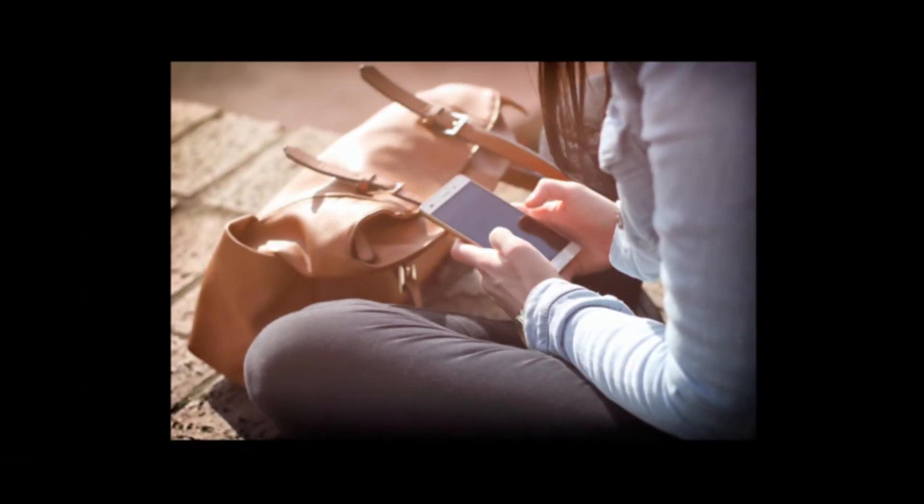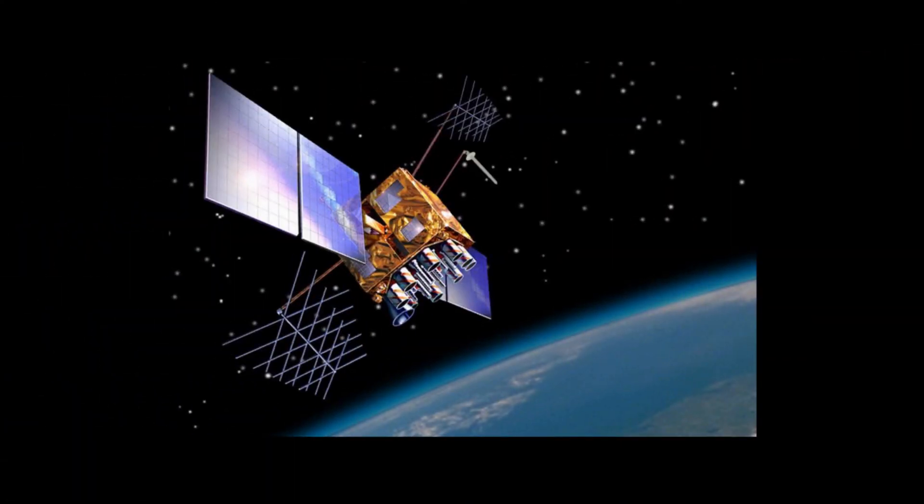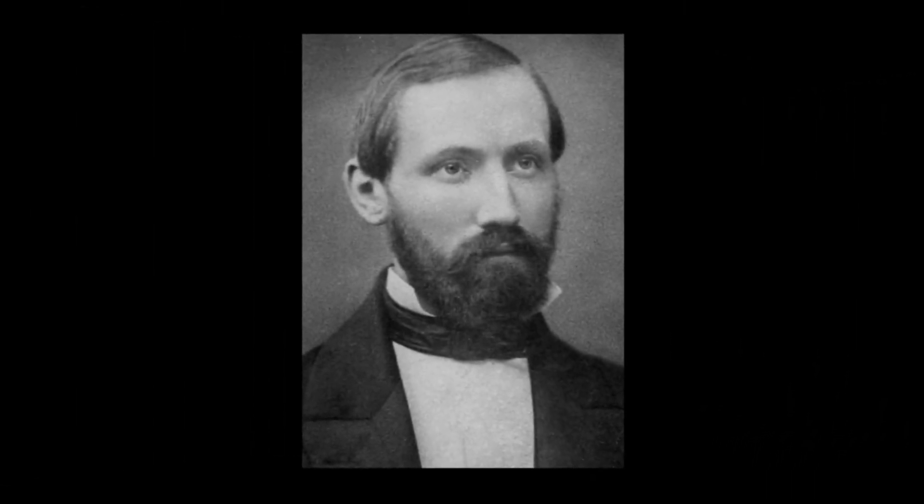All of these things we see today in mobile applications on our smartphones connect back to GPS, that connects to Einstein, and in some sense all of this goes back to the abstract ideas of a 19th century German mathematician.